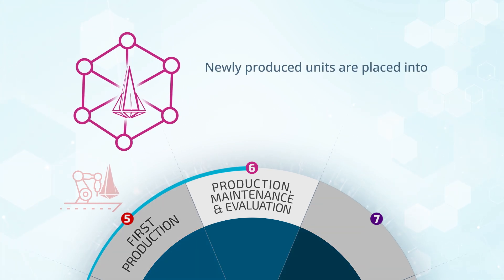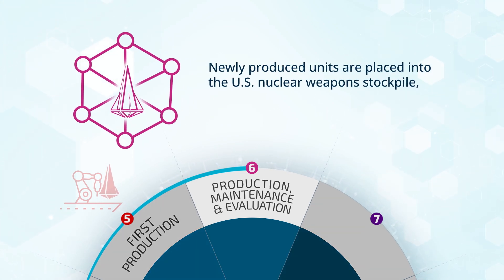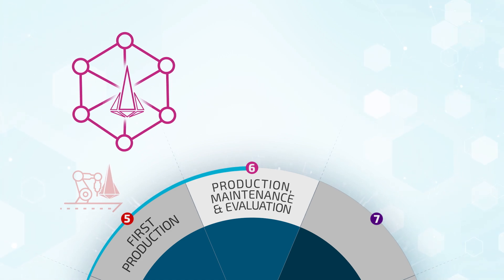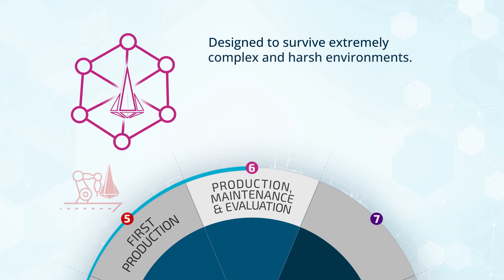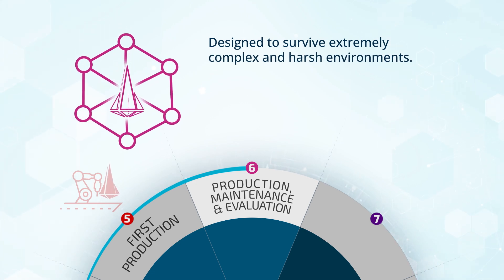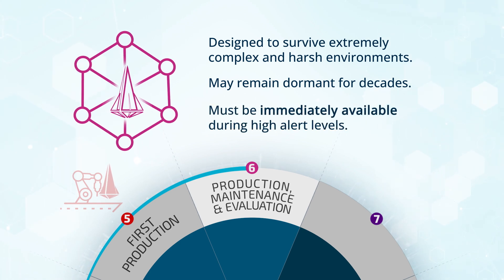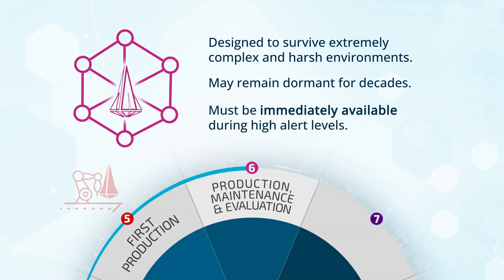Phase six is where the newly produced units are placed into the U.S. nuclear weapons stockpile, which is an important tool for nuclear deterrence. Nuclear weapons in the stockpile are designed to survive extremely complex and often harsh environments. They may remain dormant for decades, and yet they must be immediately available during high alert levels.